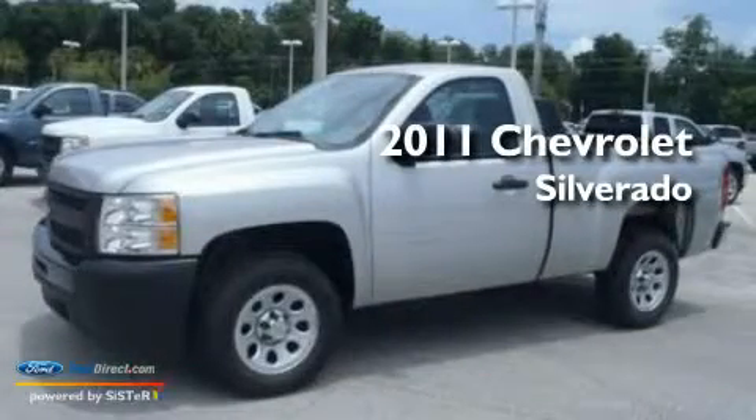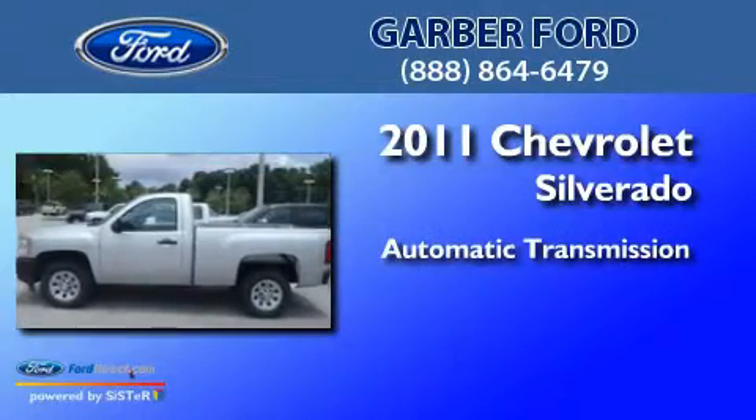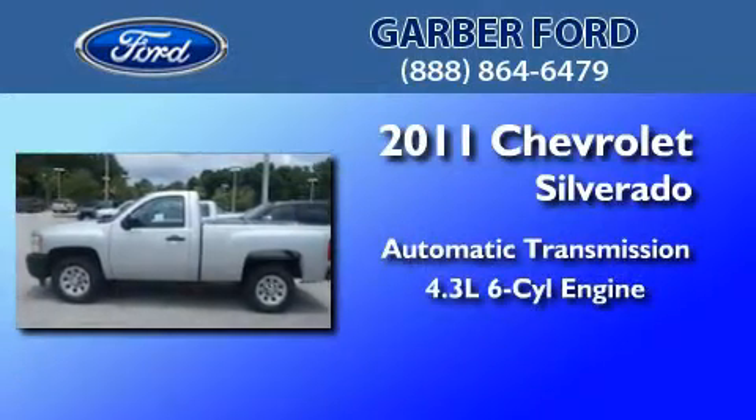This is a 2011 Chevrolet Silverado. This truck has an automatic transmission and a 4.3-liter V6.